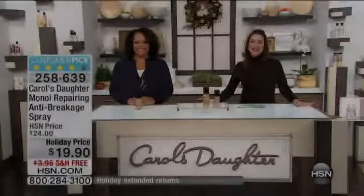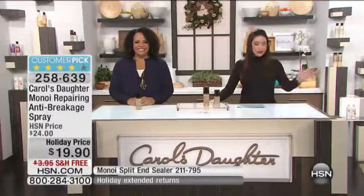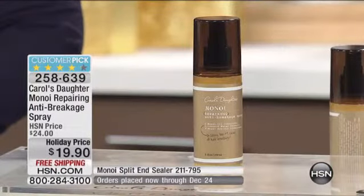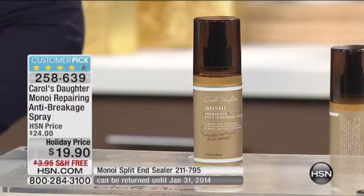Carol's Daughter is here with us, and we're just going to keep going because we have so many of you on the phone line. We hope you get all of your orders in today. This next item you love sells out every single time we have it back. Here it is for you again — it's the anti-breakage spray.